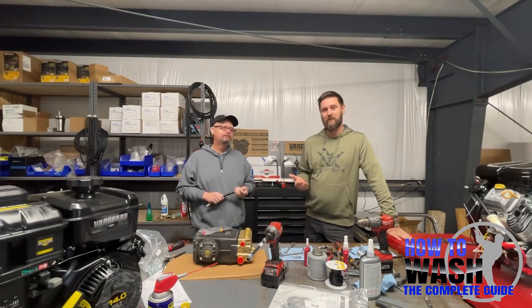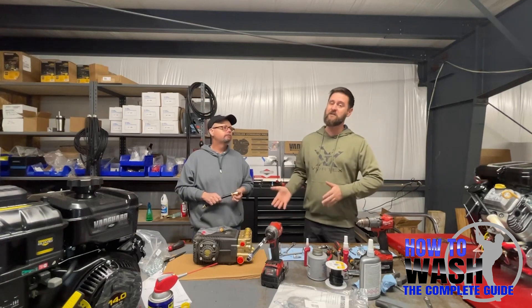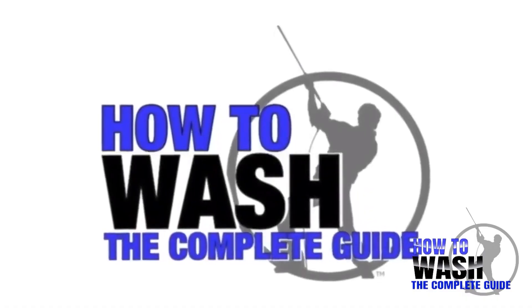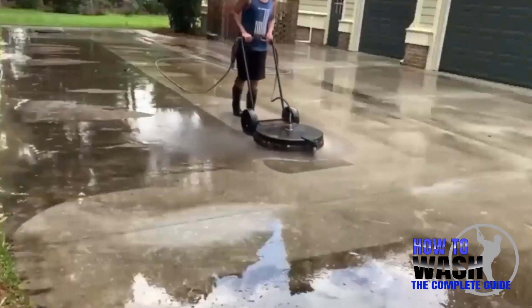If you get equipment from us, the way you reach out within those first three months if you have an issue is through tech tickets — we put that system in place about two years ago and it helped us a ton. If you're thinking about starting a pressure washing business and want to learn more about equipment, mixing chemicals, how to clean every surface on a residential job site, property protection, and much more, check out the How to Wash course — it'll be the first link in the comment section and description.